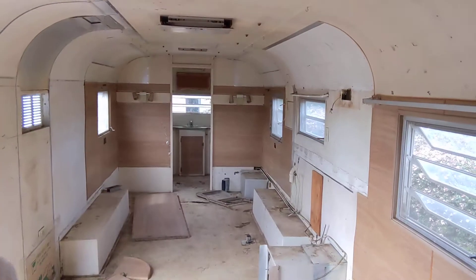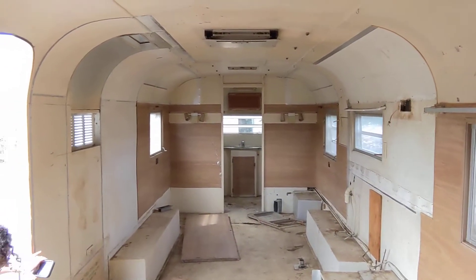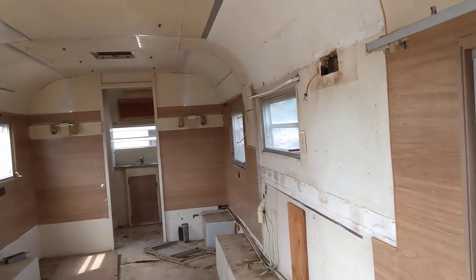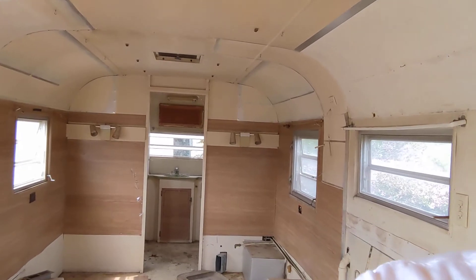Hi guys! I wanted to share with you a project that we're taking on. You guys have heard a lot about Heart and Home's new trailer, and here is a sneak peek of what it is inside. We just pulled it out of a ravine from Temecula and it is amazing — the potential. I'm gonna show you guys around a little bit, but we're just so excited for this project.